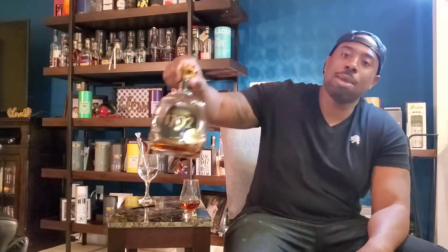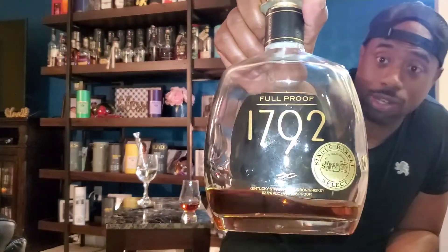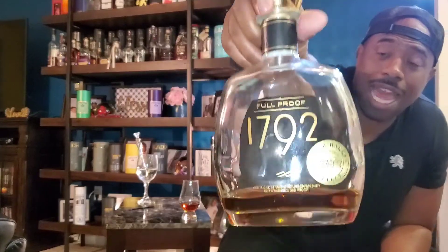What's going on everybody, we're back at it again — another hot review for you, drams on deck. Today we got a heavy hitter. If you're a bourbon person, you already see what time it is. The 1792 Full Proof is in the building.